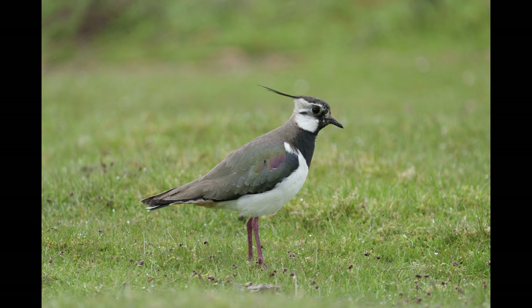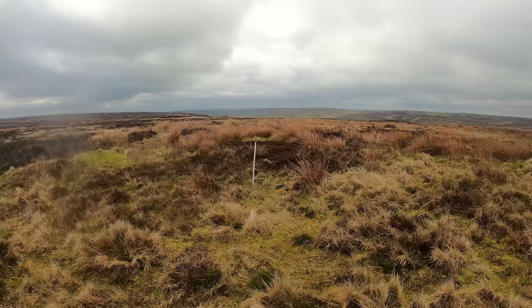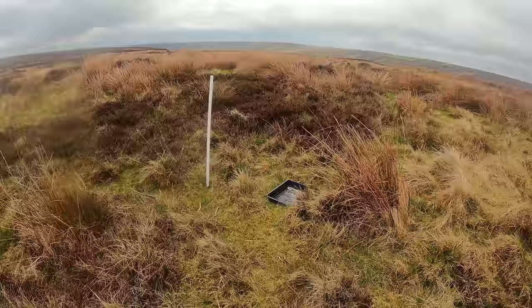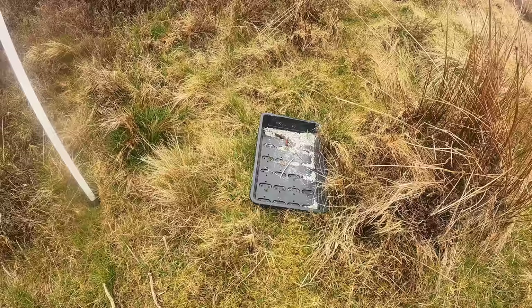As you're driving along the moorland roads you notice these white sticks - they're very common all over. If you get out and walk up to them there's a tray underneath full of grit, and this is for the red grouse. The red grouse gets some parasites, so the grit is treated with a medicine to help reduce the parasites.